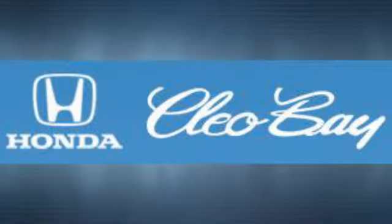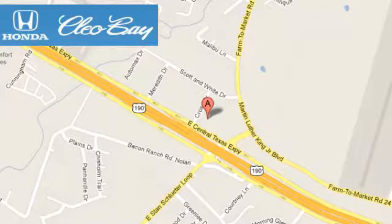Clio Bay Honda is one of the premier Honda dealers. We're conveniently located at 3907 East Central Texas Expressway in Killeen, Texas.